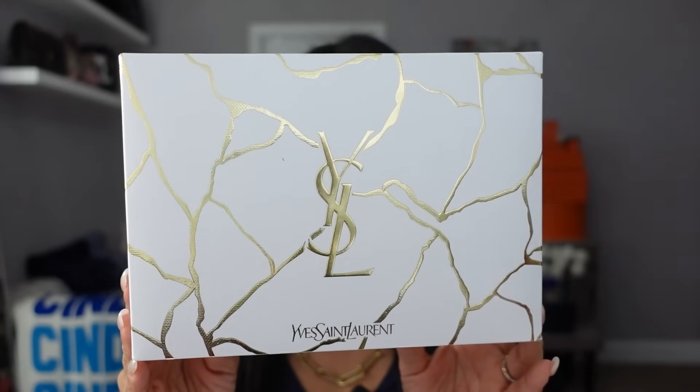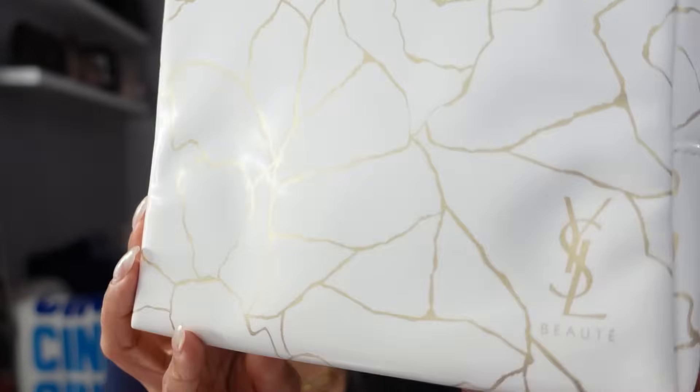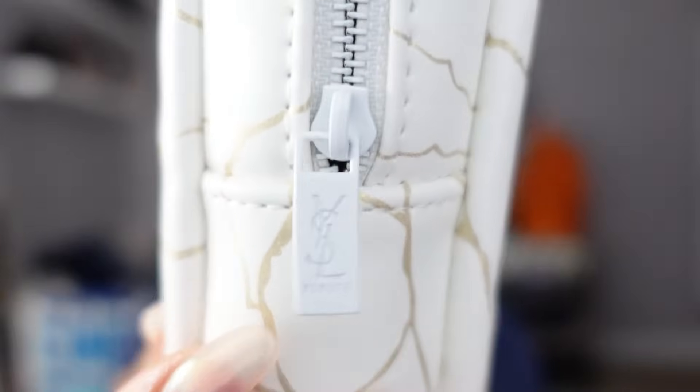YSL Beauty also has some great holiday gift sets out and they also have a great gift with purchase. If you spend $100 on any YSL Beauty or fragrance, you'll receive basically a deluxe sampling of their fragrances, the Touche Éclat Blur Face Primer, the Libre fragrance, and then two mascaras and two lipsticks. Any of these gifts with purchase are subject to change depending on availability — sometimes they'll go out of stock, but often they'll replace it with a different gift. So make sure you follow me on my Instagram because I always post whatever the latest gift with purchase or freebie or promo is. This is a great little set — the YSL Mini Lash Clash and Rouge Pur Couture Satin Lipstick, a value of $50. Here's the little white pouch — you get the white and metallic gold YSL holiday pouch, and even the zipper pull has YSL.